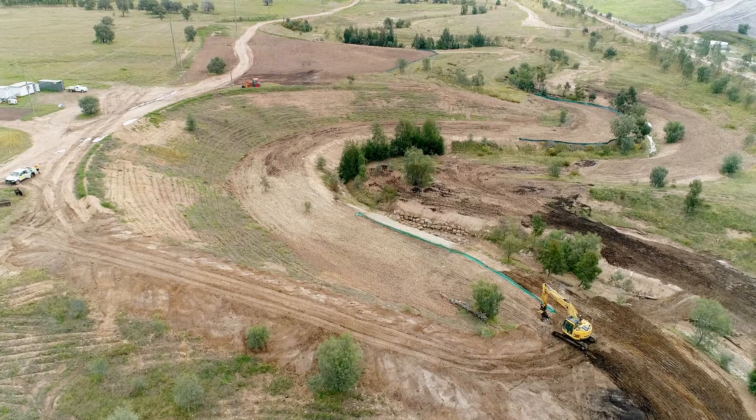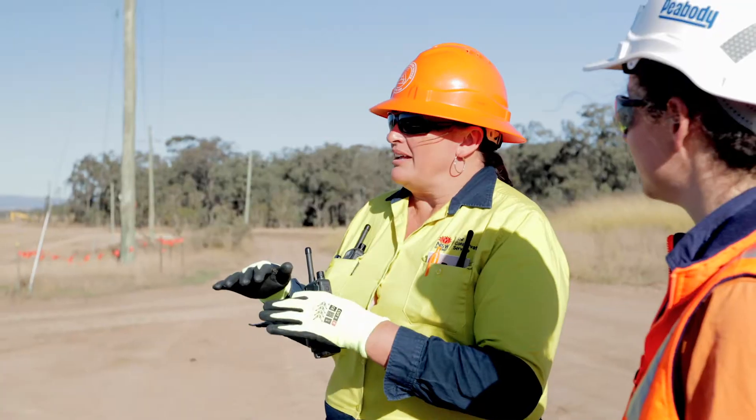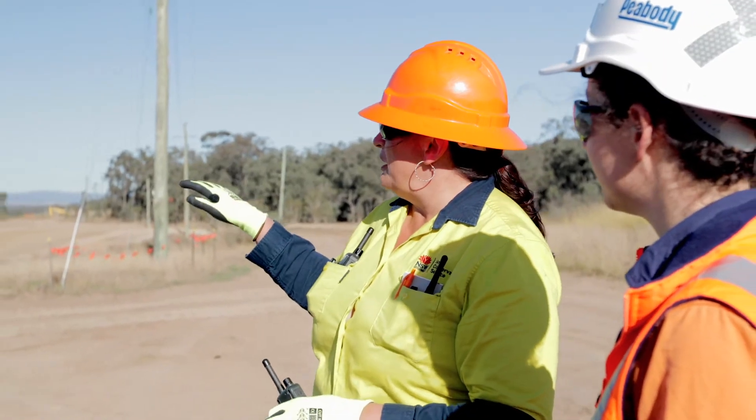I'm Teresa Haitley from the Soil Conservation Service. I'm the project manager for the remediation of the North Wombo Creek Diversion. The Soilcon team have been working closely with the Wombo Coal Environment team to ensure that Peabody Energy's remediation goals for North Wombo Creek are met.